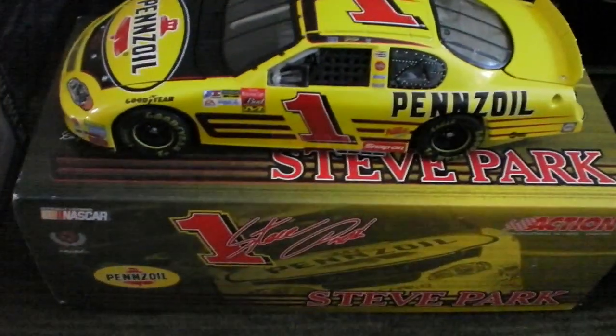The next one is going to be Steve Park, number one, Pennzoil Chevrolet. This is a 2003 as well, and this is a total production of 6,300, going with a RCR car there.